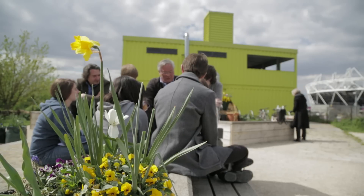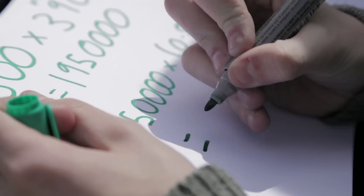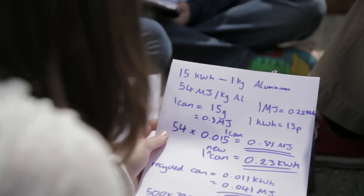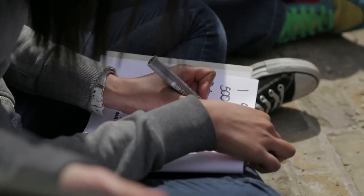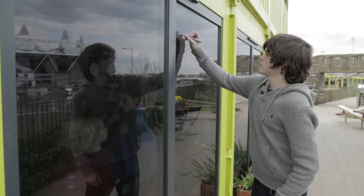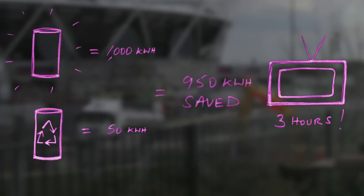To think about energy savings tangibly, they consider a drinks can. It takes 15 kilowatt-hours to produce one kilogram of aluminium. A student calculates that one can requires 15 grams of aluminium. Making a new can from a recycled can requires only 5% of that energy. This means that if all secondary schools in the UK recycled all their aluminium cans for one year, it would save around £10 million in electricity.